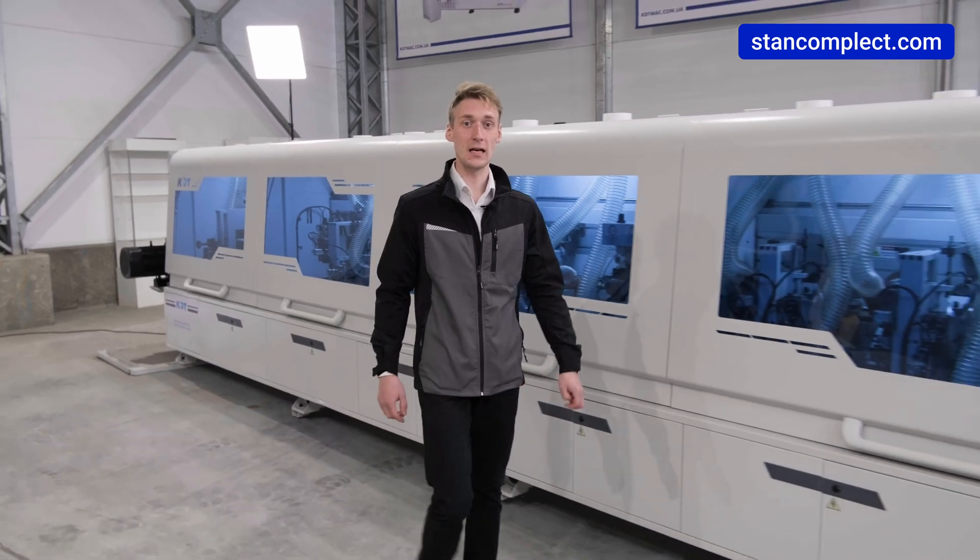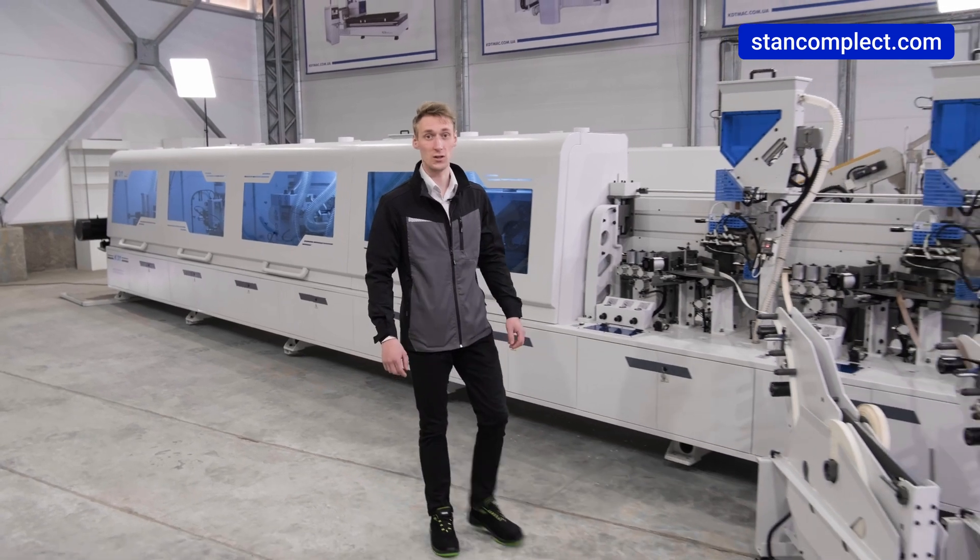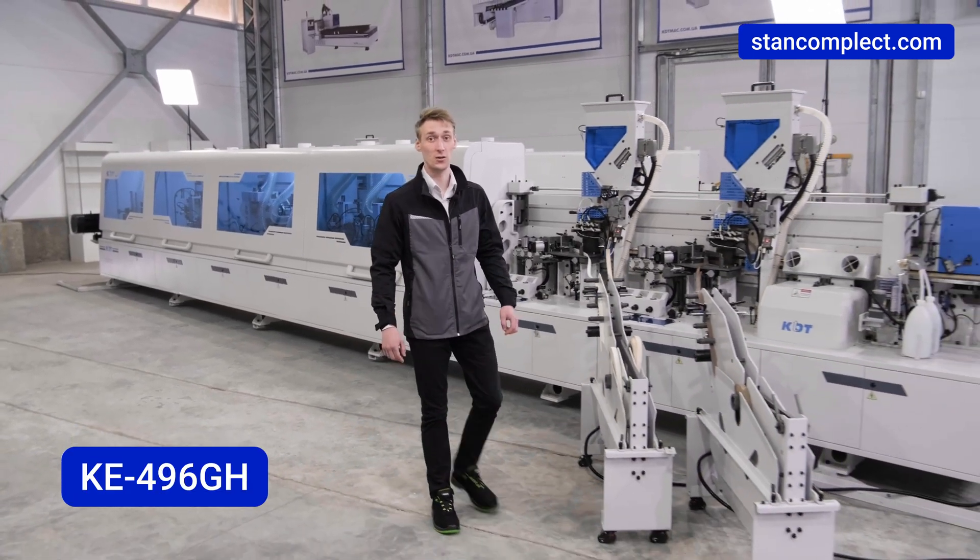Hey everyone! My name is Denis Gurovets and I'm a service engineer of Stankomplex. We are an official representative of KDT Machinery brand. Today we are reviewing a high-speed edge bender KE496GH.